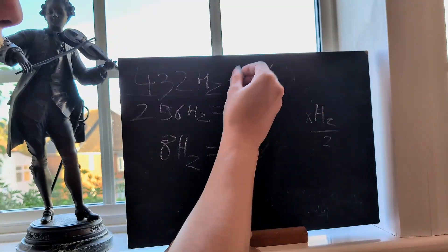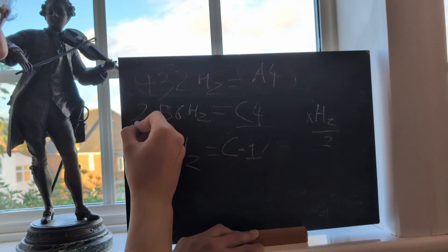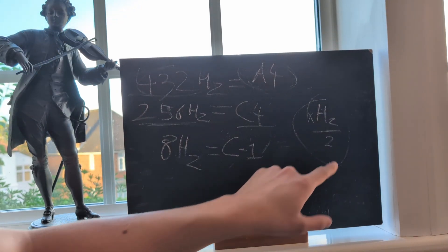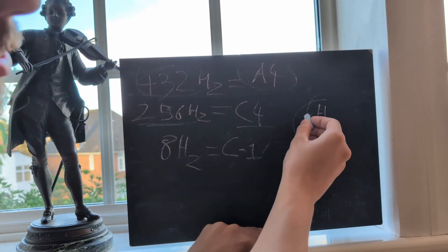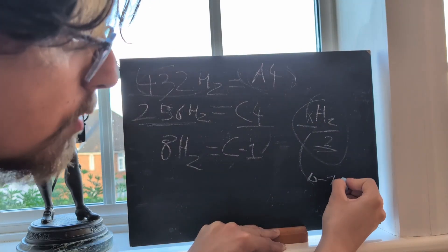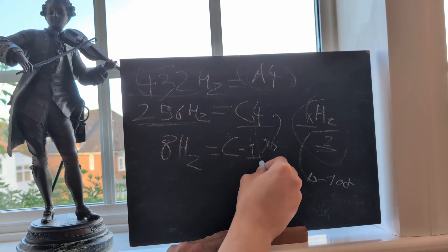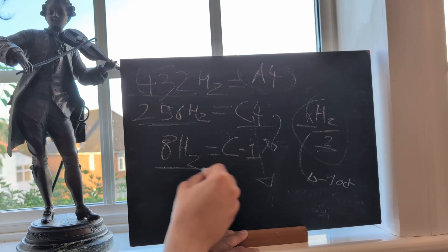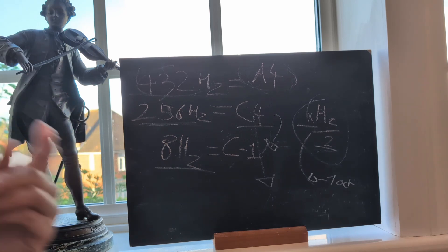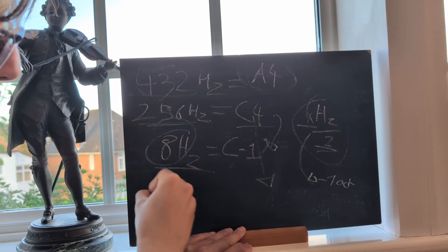Let's look at the math. If we tune A4 to 432 Hertz, our C4 equals 256 Hertz. Using the simple relationship that dividing a frequency by 2 gives you the octave below, if you go five octaves down from 256 you reach 8 Hertz — which is the fundamental frequency at which the electromagnetic field of the Earth vibrates. This is called the Schumann resonance, which we'll explain shortly.